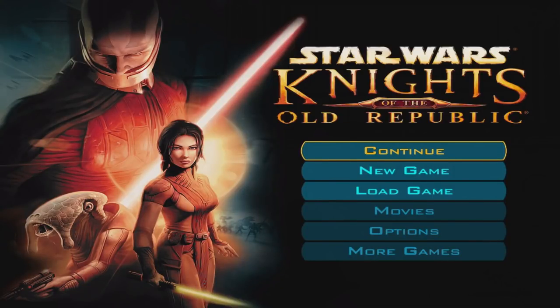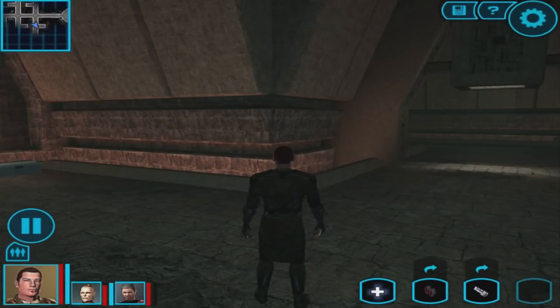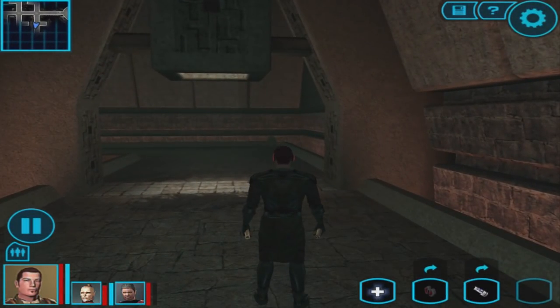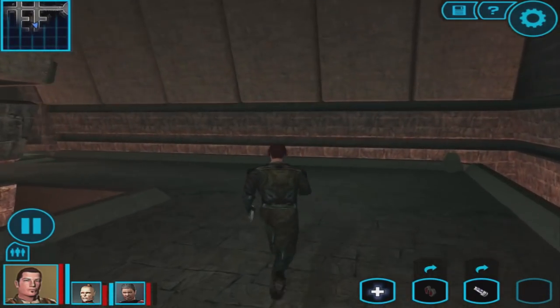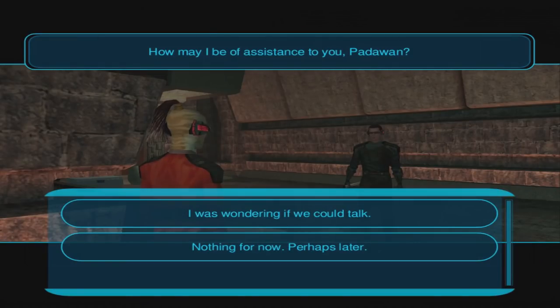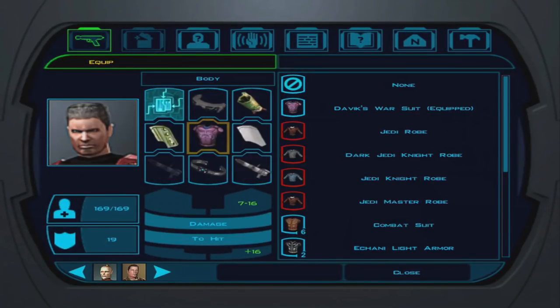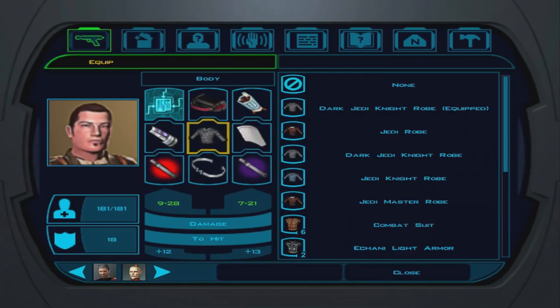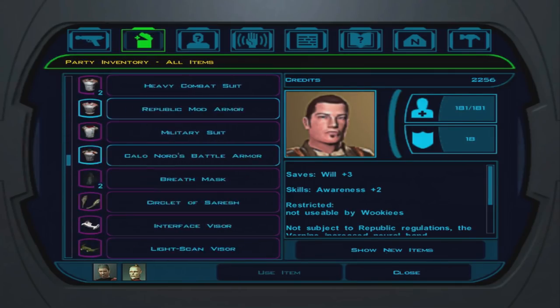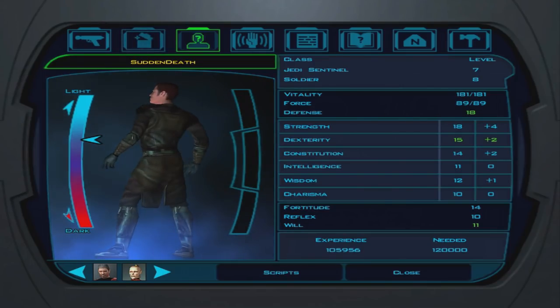Star Wars Knights of the Old Republic, also known as KOTOR, is one of my all-time favorite games — it might be my favorite RPG, probably is. This game is so much fun to play. Whether you've played it on the PC or Xbox originally or never played it before, it is a lot of fun to play on your mobile device and be able to take anywhere. It does retail for $9.99, but it is worth every single penny. There's over 50 hours of gameplay inside of KOTOR, unless you've played it before, in which case you can probably beat it in about 30 to 35 hours, knowing where everything is and knowing all of the puzzles. The game is 100% worth that price.